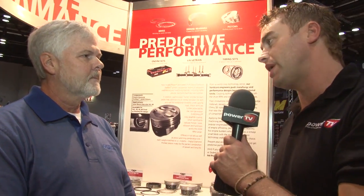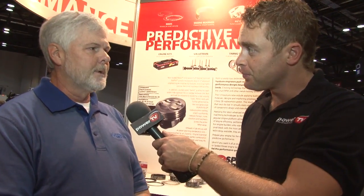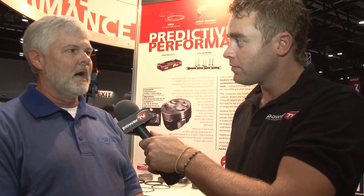Thanks for taking the time to chat with us, Carl. Where do we go to find out more information about these pistons? Go to www.sealedpowerpistons.com and you can read all about it. Thank you.